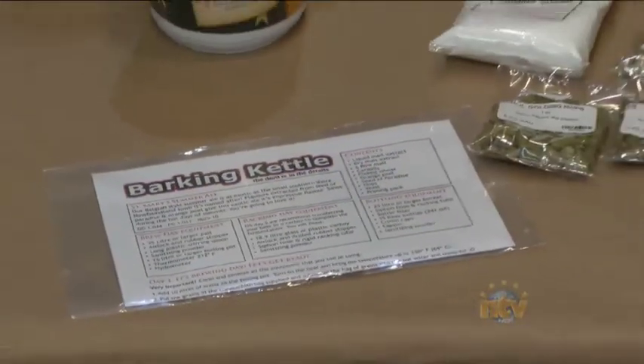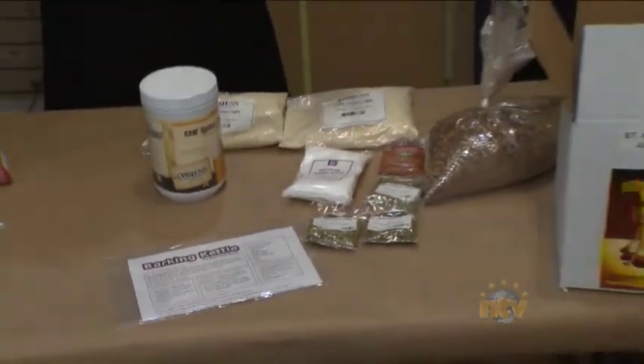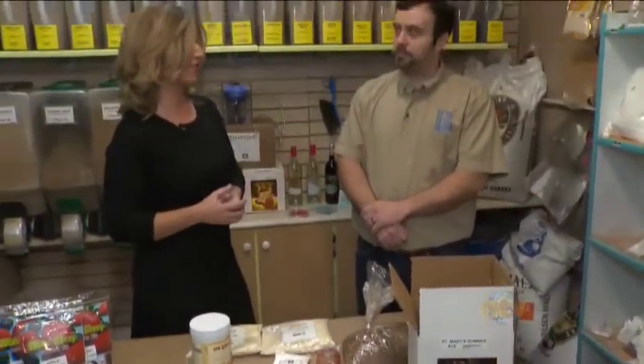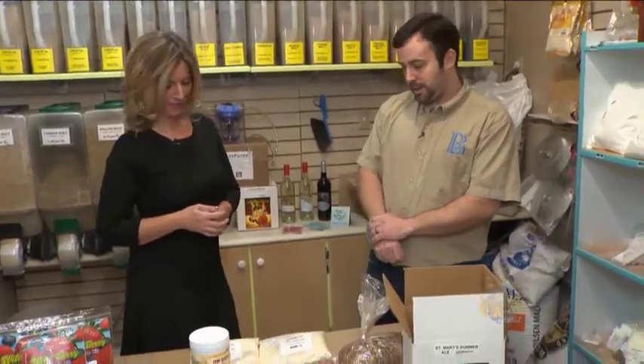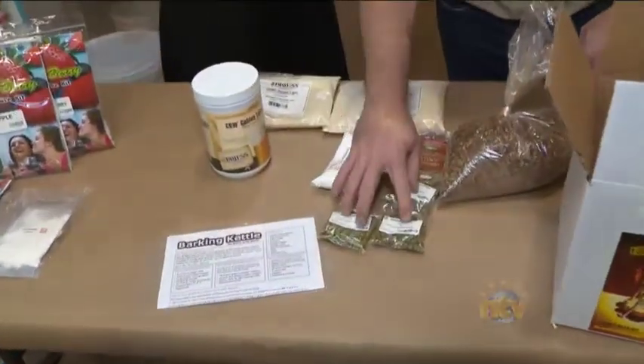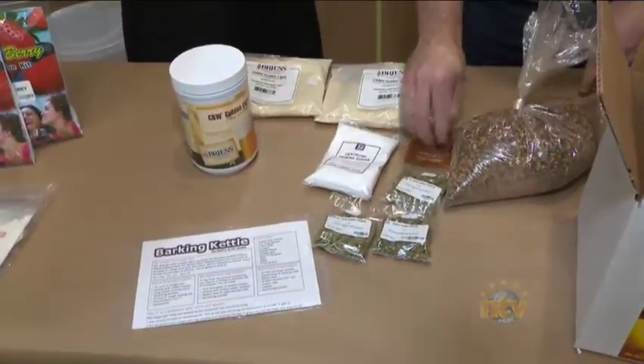Your Barking Kettle craft beer kits are made right here, so you guys do all this together so you can just bring it home and make it yourself. What is going to go into this kettle kit? Dry malt extract, liquid malt extract, hops, grain, yeast, and sugar.